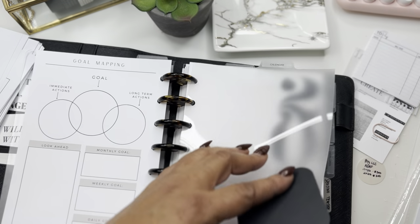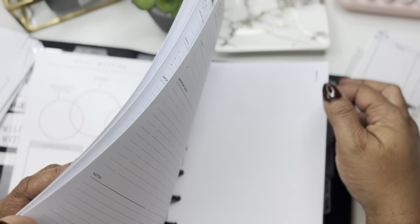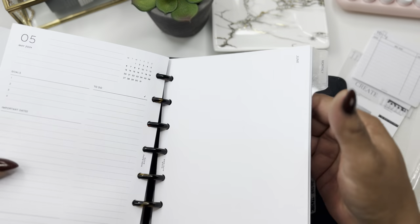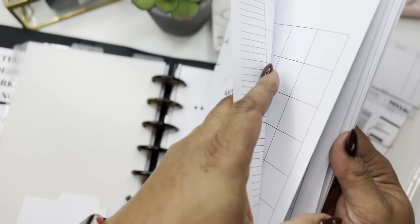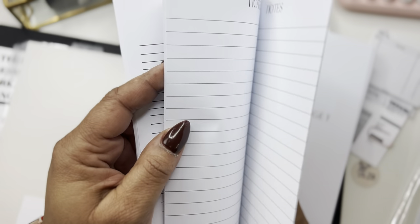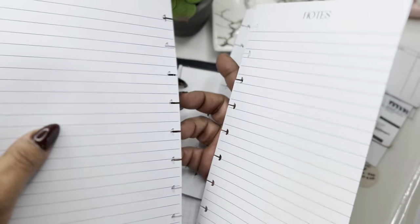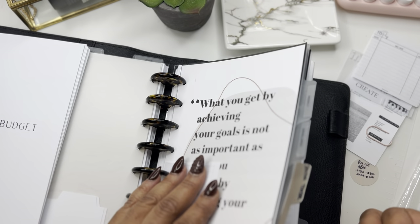If you hear some noise in the background, that's me printing a bundle for a customer. All right, now let's move on to monthly. I don't need this calendar anymore, however I'm going to keep some of these notes but put those in the back. I did save some from last year, so I'm going to move these notes to the back.